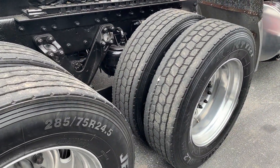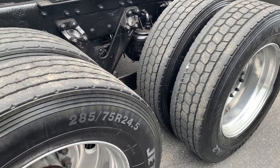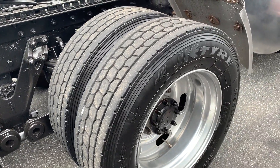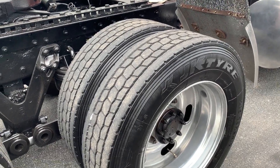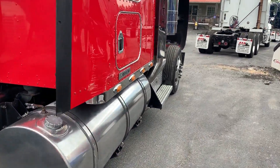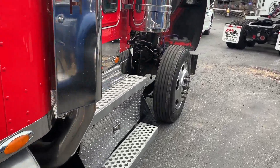Looks like your tires are a little spotty, but they seem like they're all virgin rubber, JK tire brand. Got a few scrapes here and there on the truck.